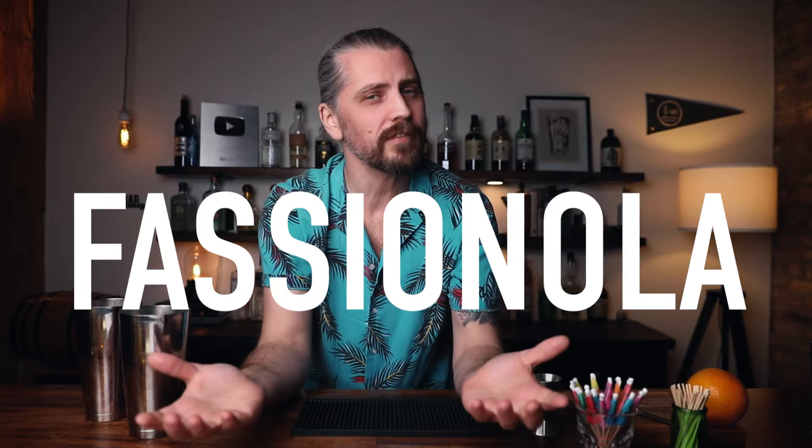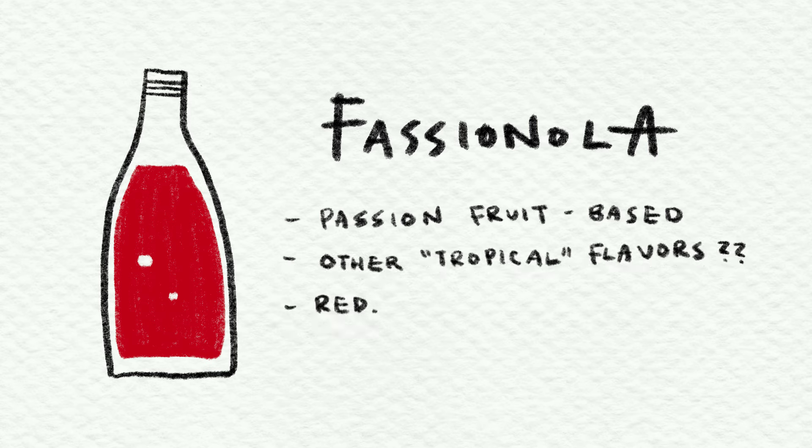Today we are making two hurricane cocktails. But the truth is, there are more than two hurricane recipes. Some recipes call for an ingredient called fashionola. Fashionola is a tiki syrup whose original recipe is long forgotten. The only thing we know about it is passion fruit was the base, and it's bright red. So everybody makes their fashionola quite differently. If you want me to make some fashionola, let me know, and maybe we can do that in a future video.